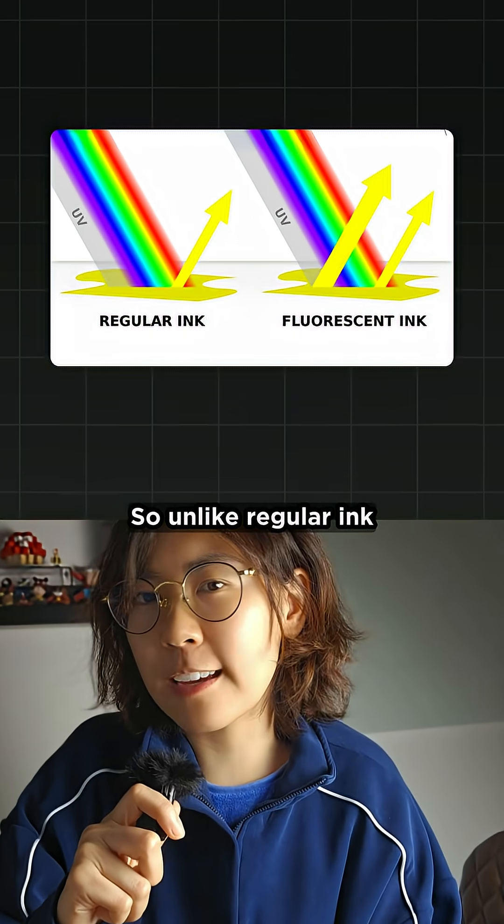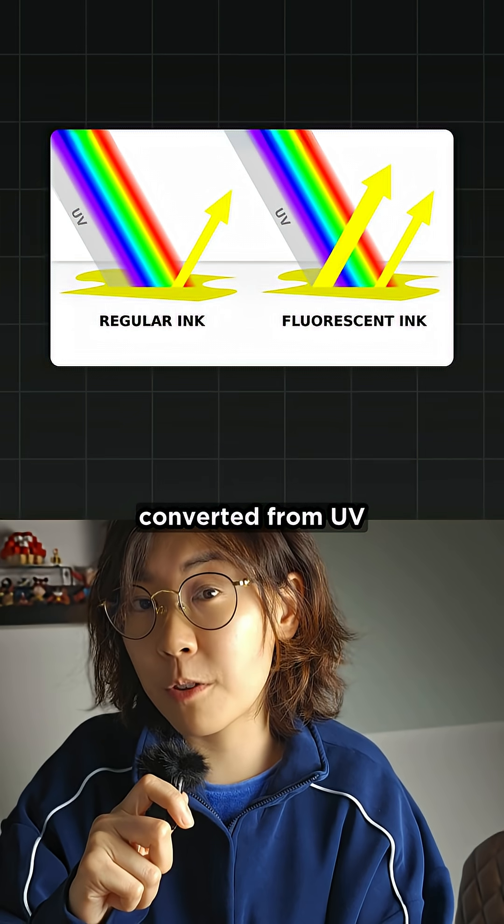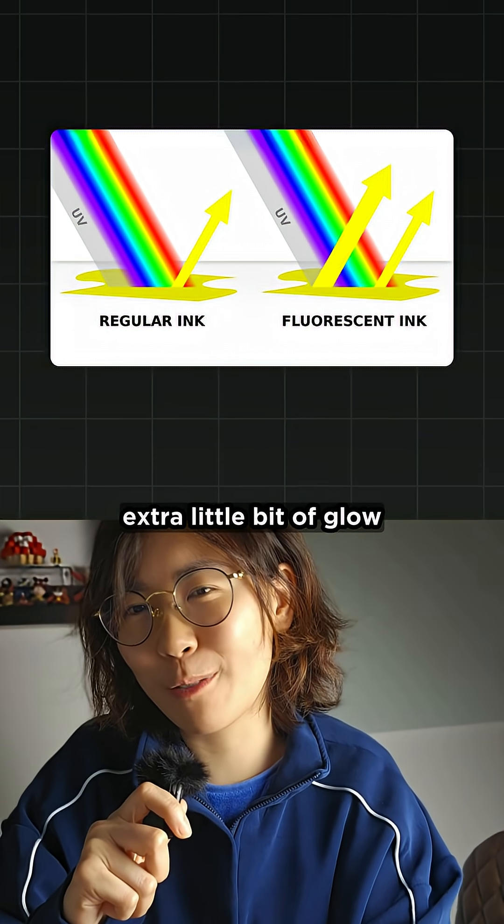So unlike regular ink that just reflects light, highlighter ink also emits light converted from UV, giving that extra little bit of glow.